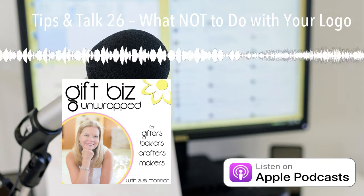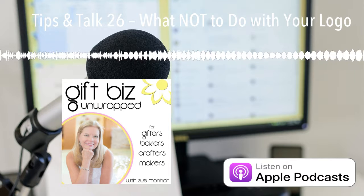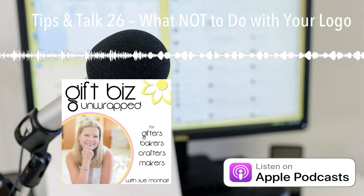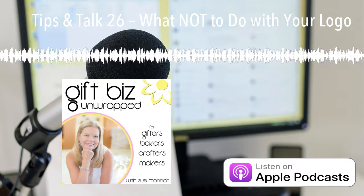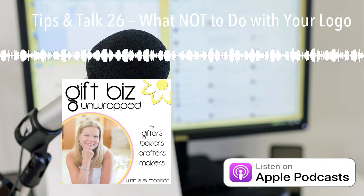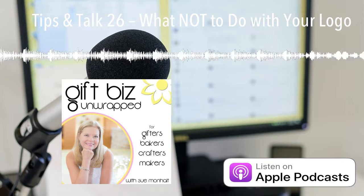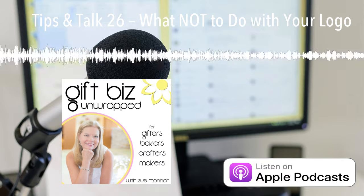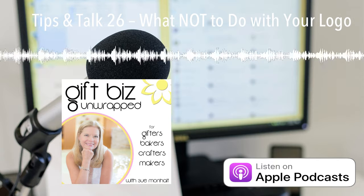Another place you're going to want to switch out your logo is your email footer. And if you're not using your logo in the footer of your email, this would be a time to add that in. Even your personal emails — there are people who are friends or people you interact with who may not know about your business. What if you reconnect with a high school friend and they could potentially be a customer? So don't forget those email footers.